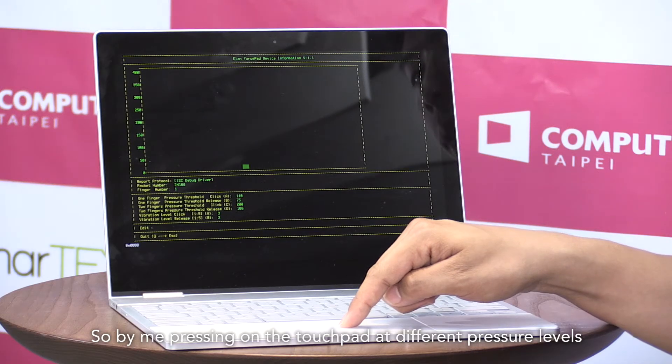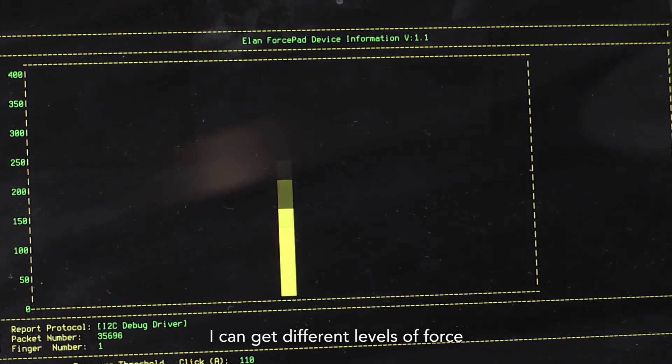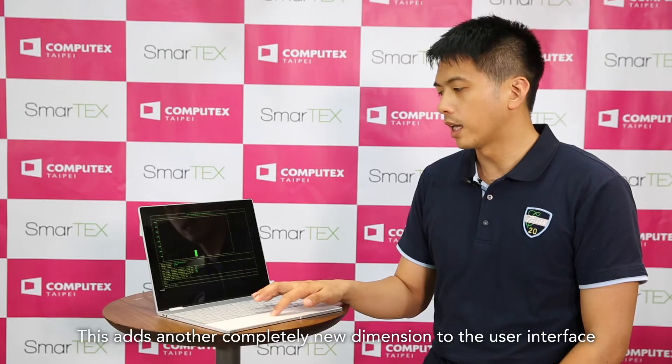The third vision we have at the company is to add new experiences to the user interface. Here is a touchpad that looks normal from the outside but it is far from it. It also takes in force. By pressing on the touchpad at different pressure levels, I can get different levels of force. This adds another completely new dimension to the user interface.